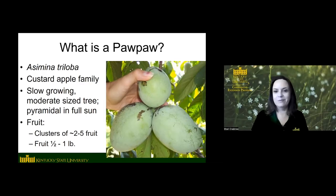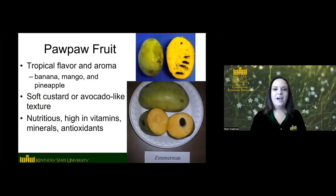If you haven't tasted pawpaw fruit before, it has a unique tropical flavor and aroma. The best description is a blend of mango and banana, but there are different undertones — pineapple, coconut, vanilla custard, caramel — different flavors you get with different varieties. The flesh is really soft and creamy, kind of like a ripe avocado texture-wise. It's also really nutritious, high in a lot of vitamins, minerals, and antioxidants.